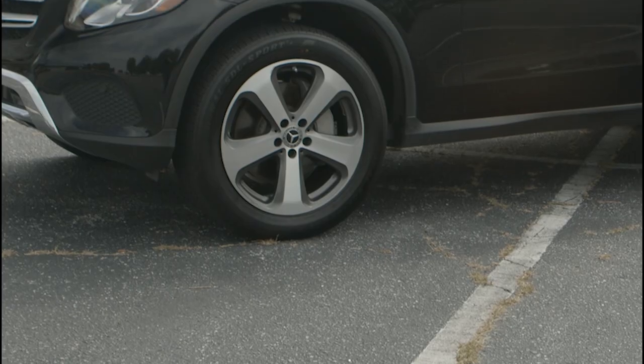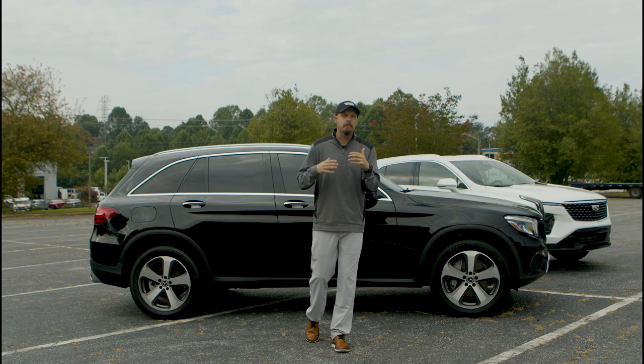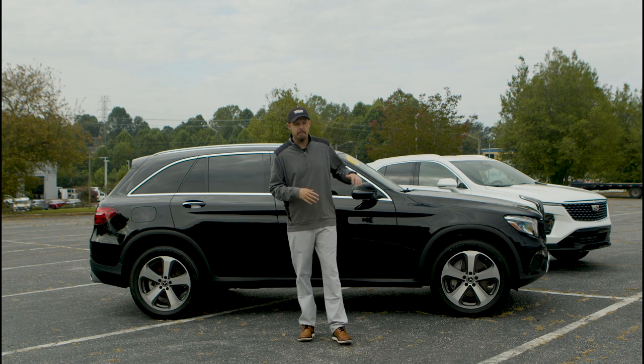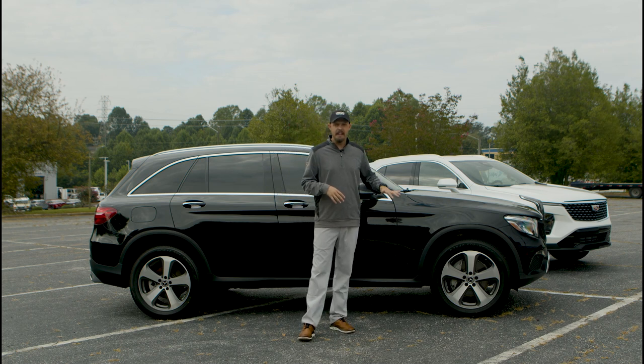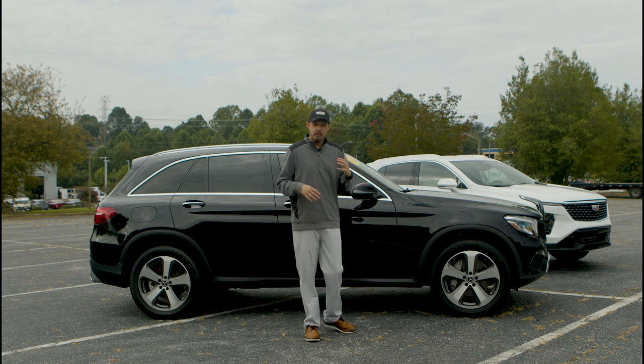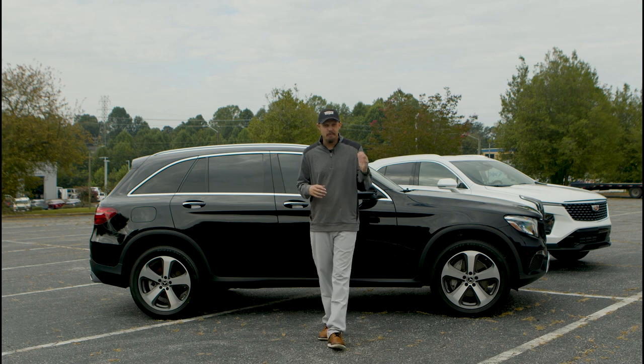Moving down to the wheels, this 2019 is going to come with 18-inch wheels. You can upgrade with aftermarket wheels, but when you purchase this vehicle off our lot it comes with the 18-inch wheels — five-spoke, really classy, with the Mercedes-Benz logo in the middle. Super awesome, definitely going to make you stand out as you're driving down the road.